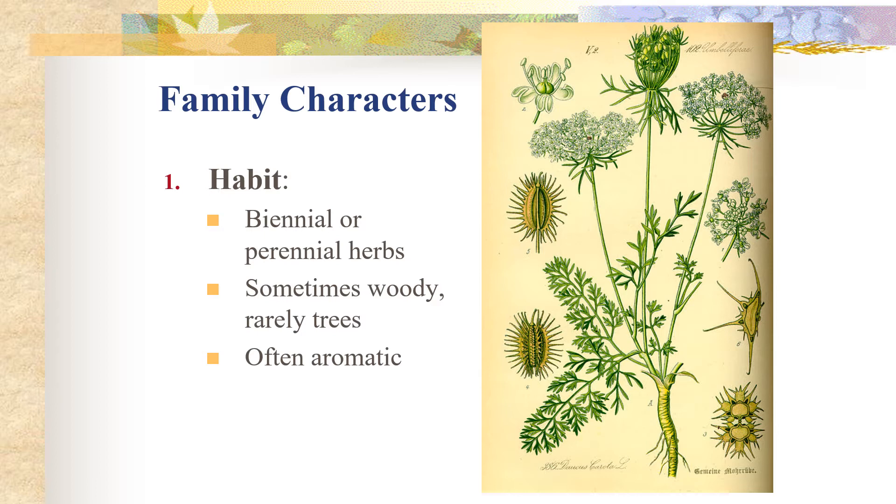So in Colorado, you can generally think of the Apiaceae as biennial or perennial herbs and rarely would they be woody in this region. And often they are aromatic — think of your parsley and your dill that we went over earlier.